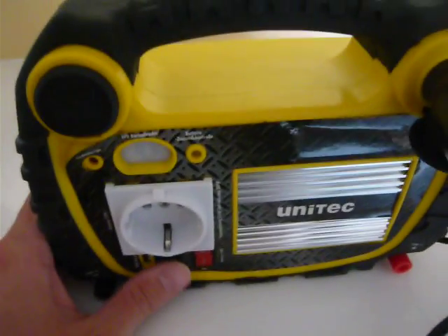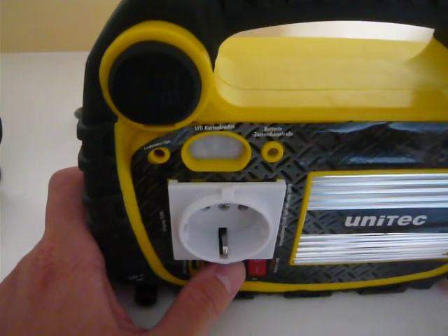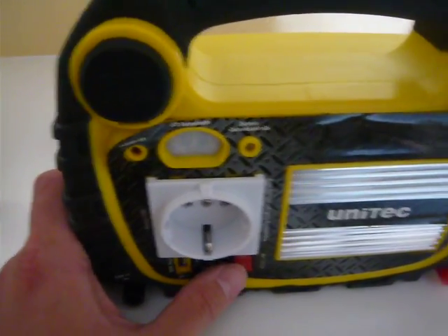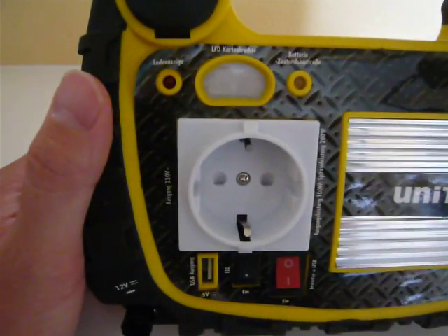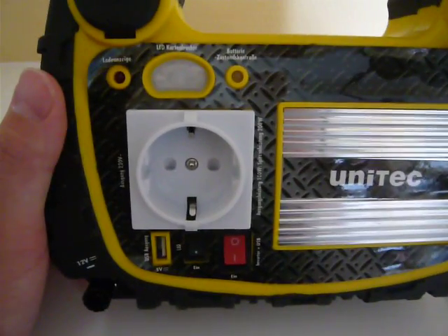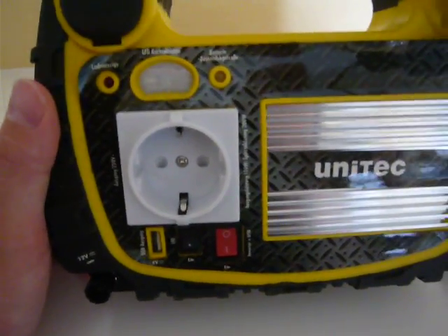It also has a little LED light that you see in action here, and that can come in very handy during a power failure. And it has a 230-volt AC outlet that can power small line-powered devices up to 100 watts continuous and up to 200 watts peak power.